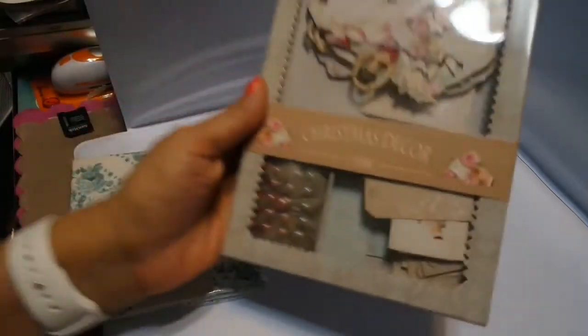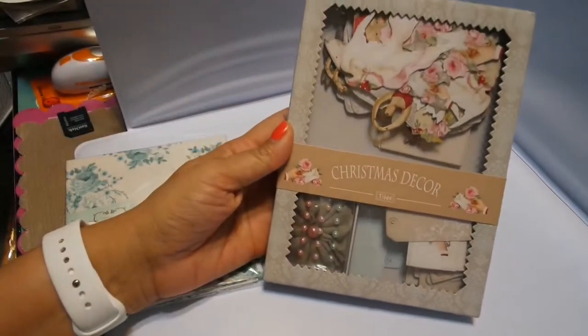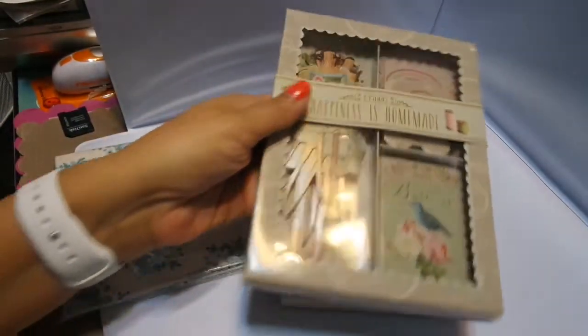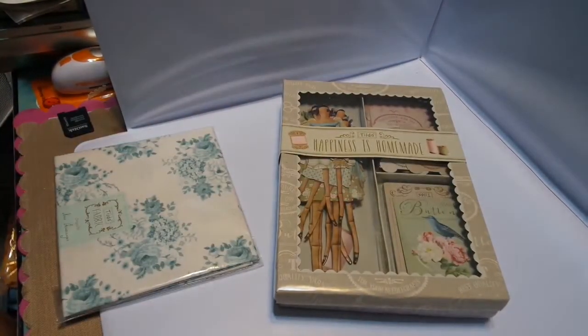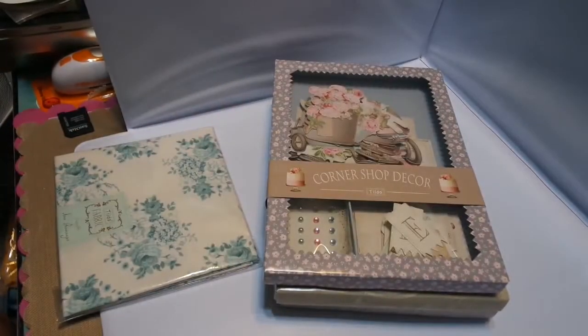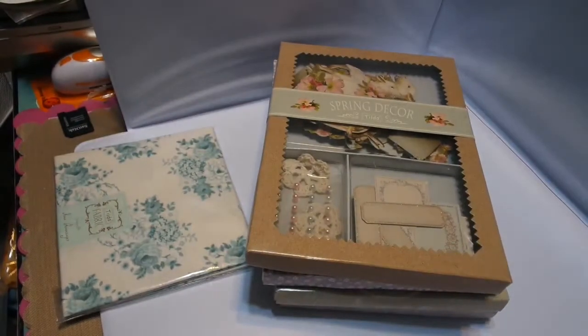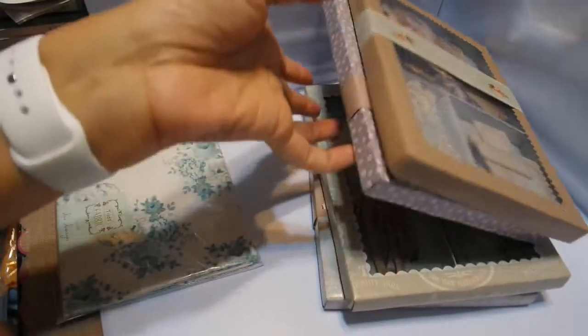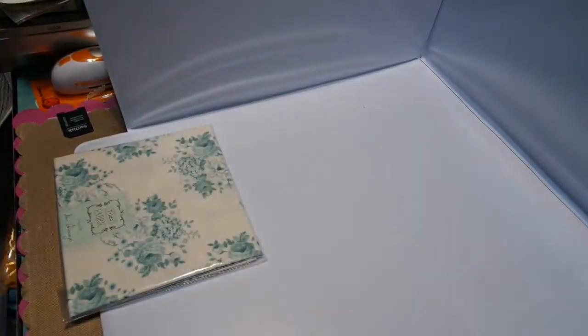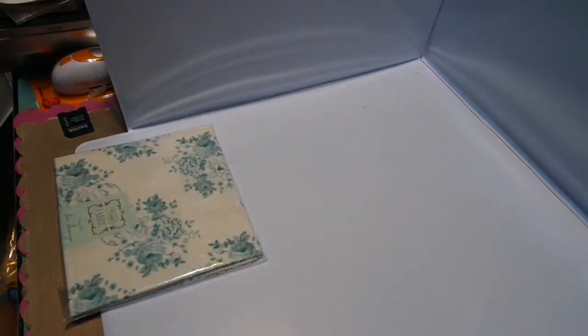I got some more decor — this is the Sweet Christmas Decor, the Happiness is Handmade Decor, Corner Shop Decor, and All That is Spring Decor. I still have Christmas Play, Tiny Treasures, and Country Escape. Country Escape is discontinued, so if you want Country Escape, make sure you get that now.